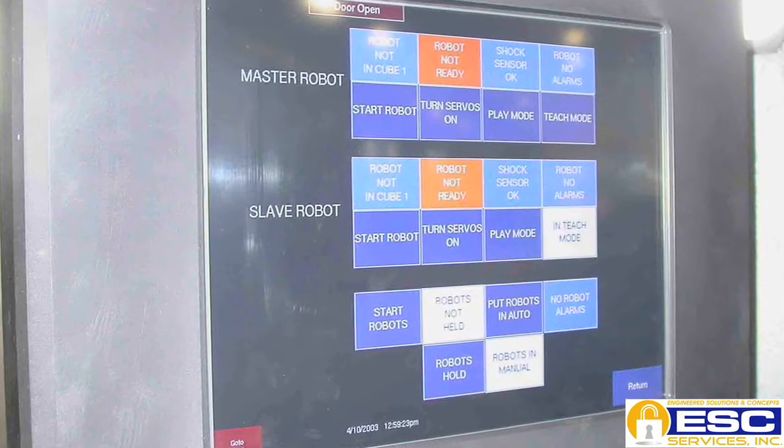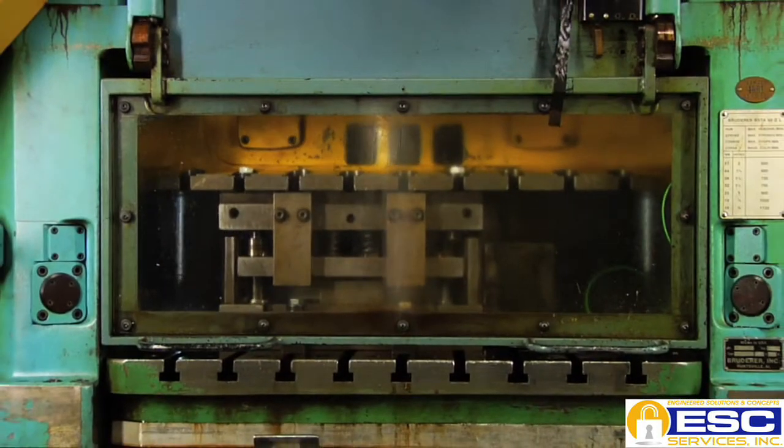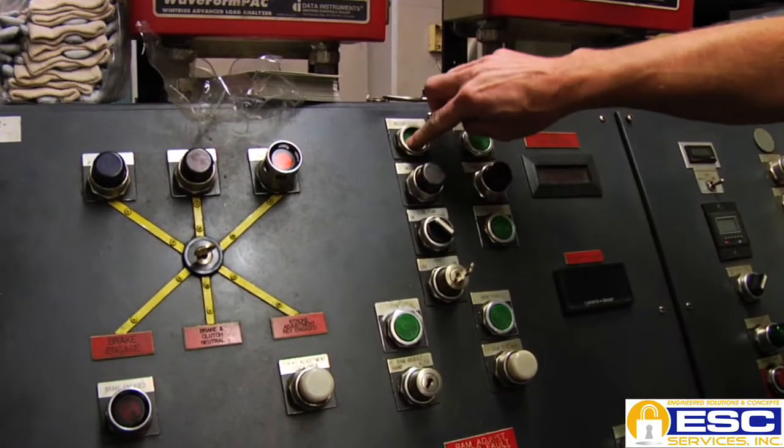In my experience, I've come across companies where they'll try to use computer controls, e-stops, or safety switches as the lockout. First, that's not approved by OSHA. Second, that equipment — a program can fail — and that can lead to the machine starting up, or if someone else goes and restarts it at a panel.